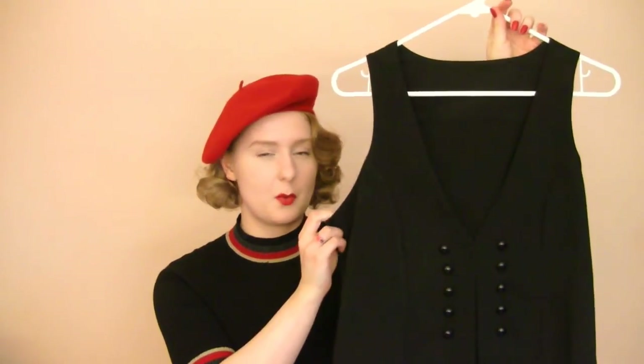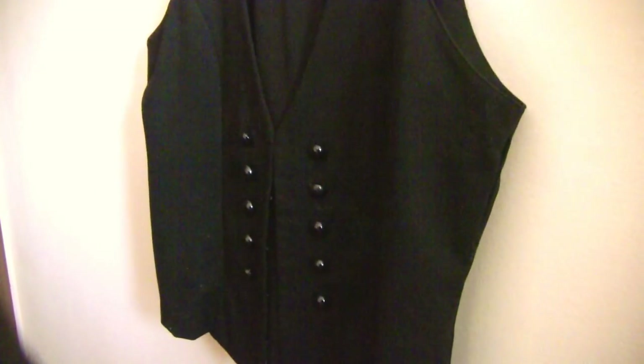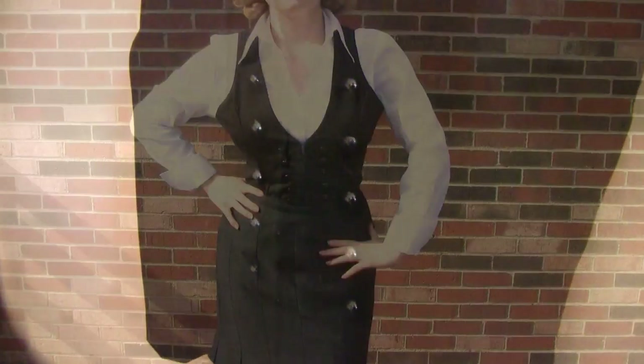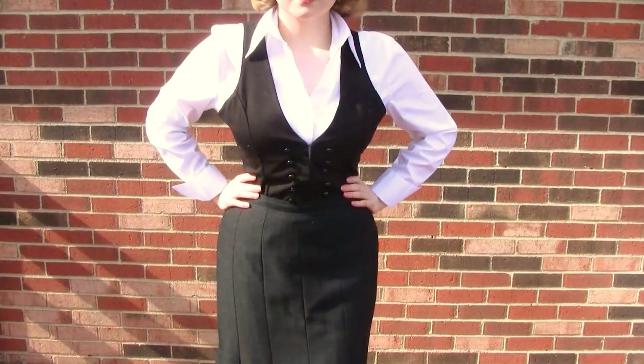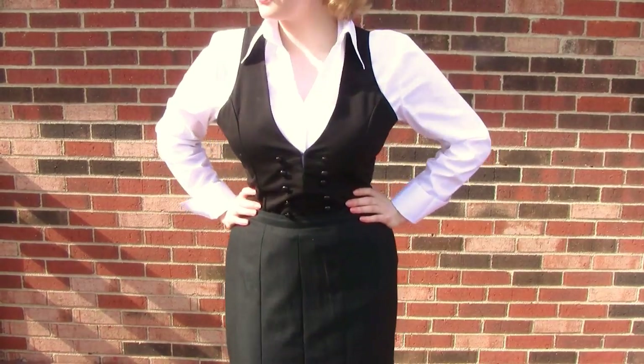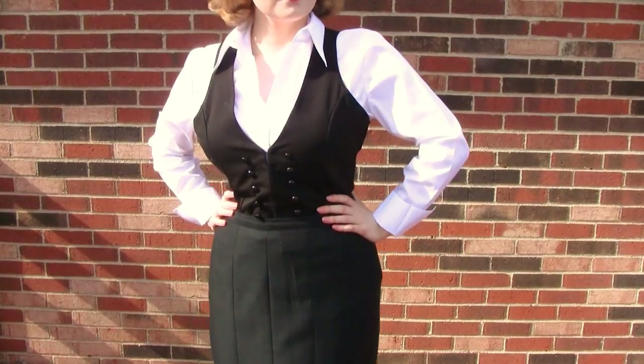Next I have this black vest that I purchased for $5. When I first bought this, I was not sure if I liked it, but after toying around with it a little and experimenting with various outfits, I think that it looks really nice and I am very happy that I bought it.